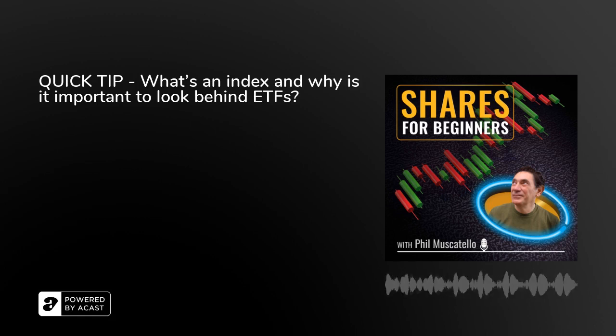This is a Shares for Beginners quick tip — essential lessons, questions answered. Just as you study a company before you buy its shares, you need to study ETFs and what they're comprised of before diving in. Simon Caraban is a Senior Vice President at SGX, the Singapore Stock Exchange, where he works creating indices. Most passive ETFs are based on an index, and Simon has plenty of insights from behind the scenes.